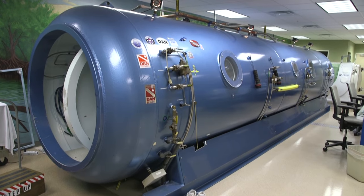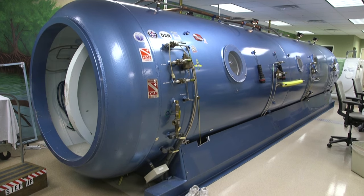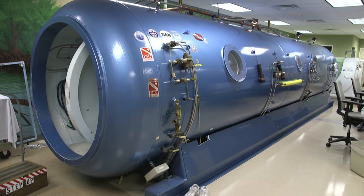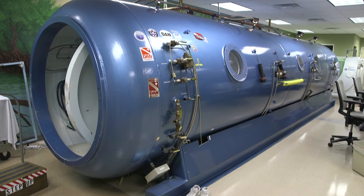A treatment proven both pain-free and effective. For Lee Memorial Health System, I'm Lindsay Frye.